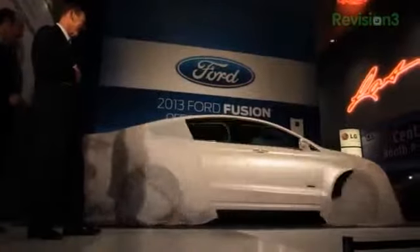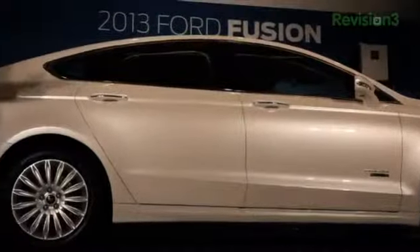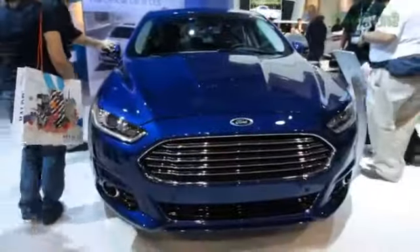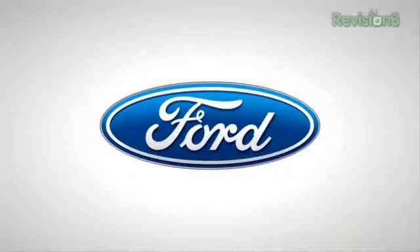The 2013 Ford Fusion is loaded with new features. An engine with EcoBoost and Auto Start Stop allows for max power on the highway, efficiency in city driving, and even turns itself off when at a stoplight to save fuel. Thanks to Ford for powering our CES coverage.